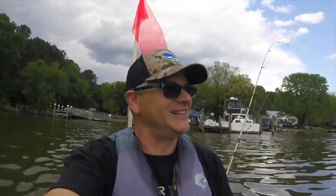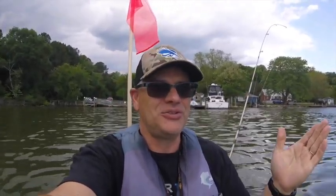Hello everyone, it's me David. It has been well over a week since I've been on the kayak — I'll give you more information about that later on — but I'm back at Nan's Cove for another episode of Fishing Southern Maryland.